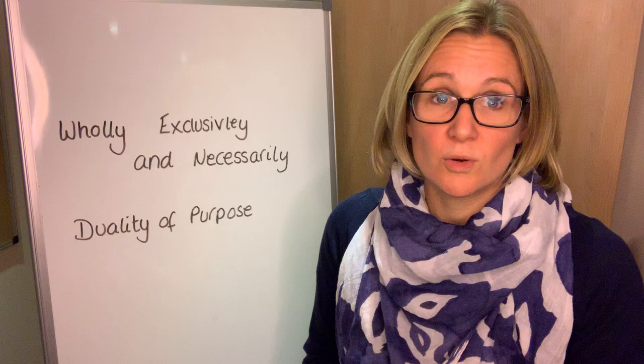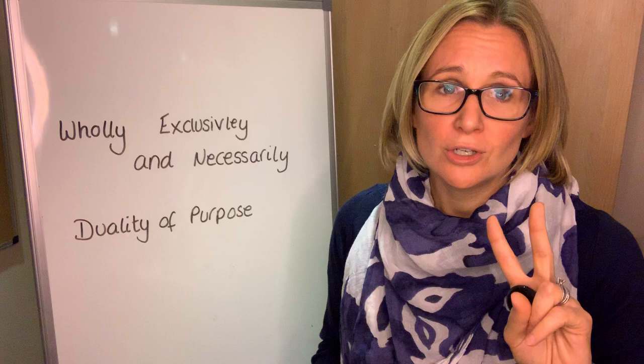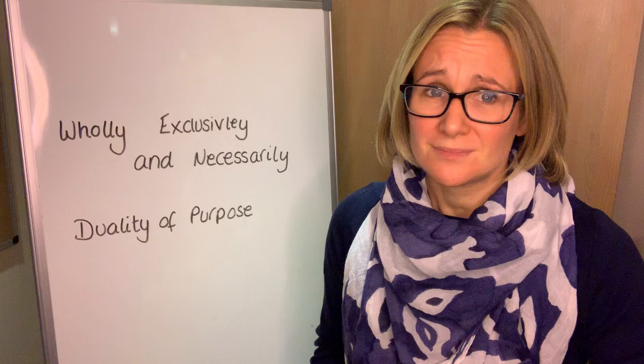Hello, so for this week's Ask Carrie, a really common question that I get asked is what expenses can I put through my business? Now, this is really specific advice and does vary from client to client. But in the main, there are two rules that HMRC have that you need to take into consideration when establishing if you can put an expense to your business. The first one is, is it wholly, exclusively and necessarily for the purpose of trade?